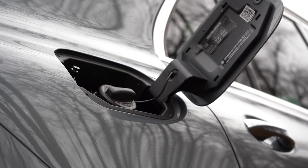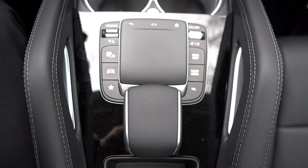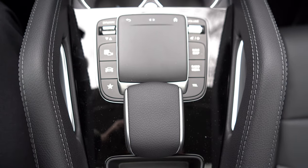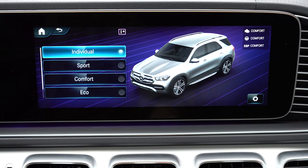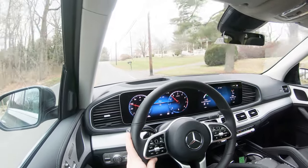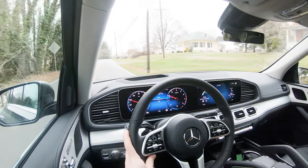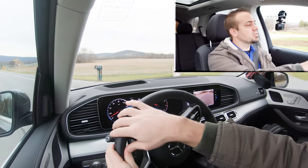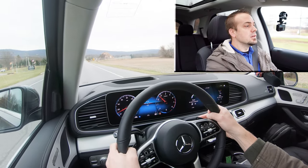Before testing acceleration, I want to mention the drive modes, labeled Dynamic Select, located just to the left of the touchpad controller. Modes include Eco, Comfort, Sport, and Individual, adjusting shift points, throttle response, and steering sensitivity. Now let's find a straightaway and put the paddle shifters to the test — here we go with a combined paddle shifter and acceleration run.